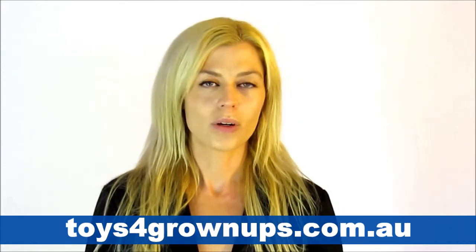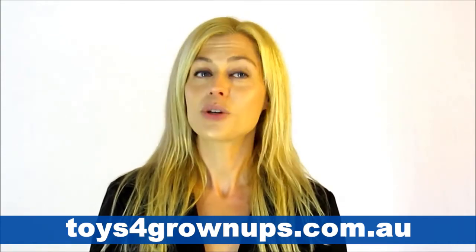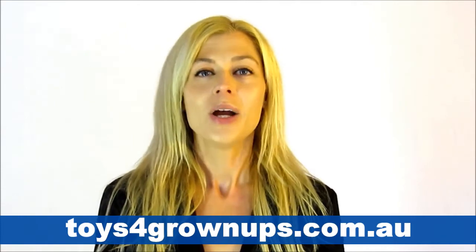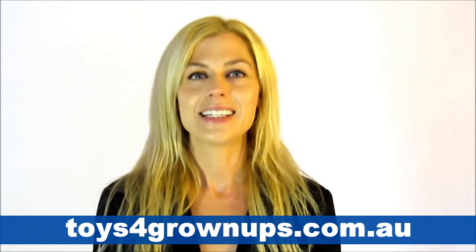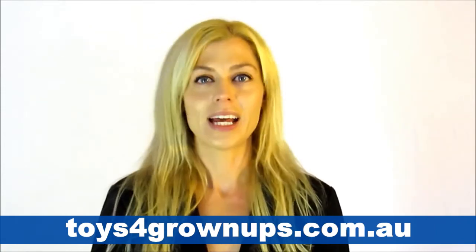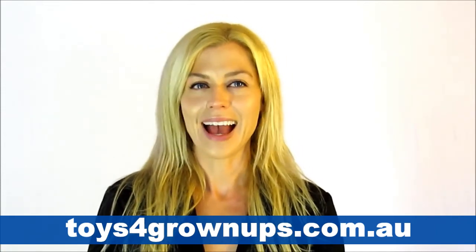We hope you enjoy your shopping experience with us at Toys for Grown Ups and remember, we're quick, honest and discreet. Call us or email us anytime for fast responses on any further questions you may have.